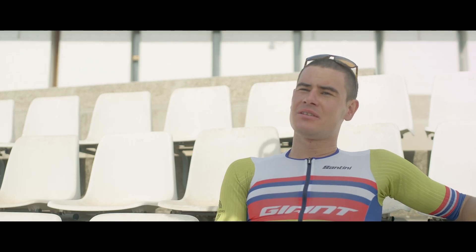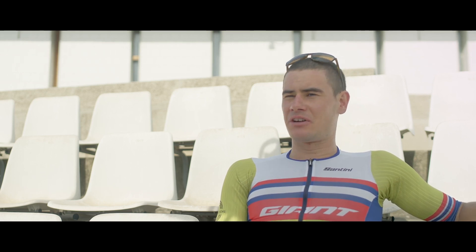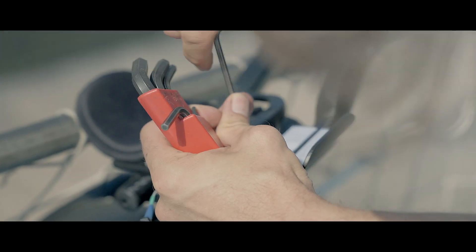There's one thing to test statically, either on the turbo trainer or in the wind tunnel, but to keep the position outside for many hours is really challenging. So together with Body Rocket, I hope to have a system that's always validating my position outside on the real roads.